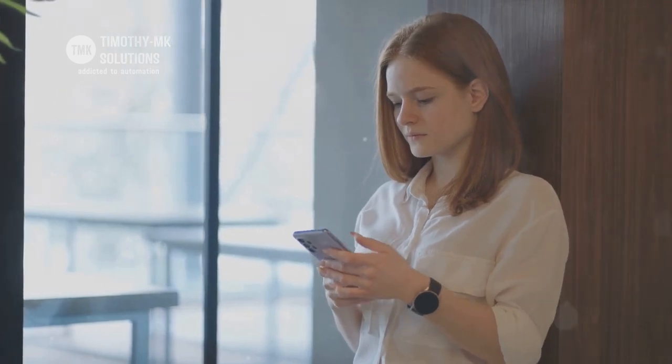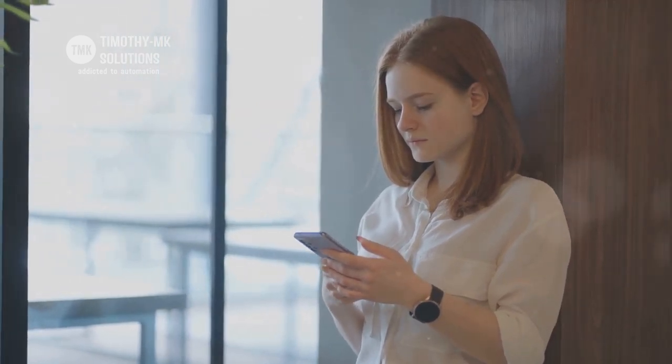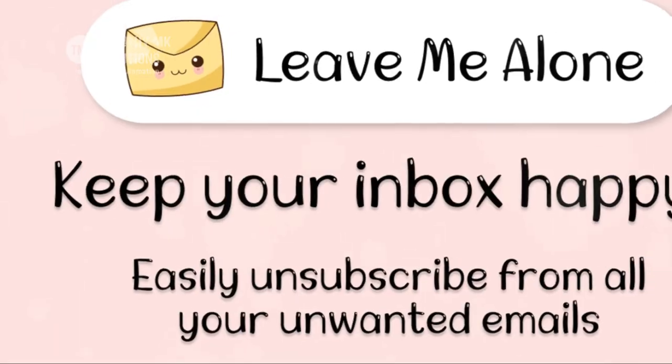How many hours have you wasted sorting through this mess, when you could have been ticking off tasks from your to-do list? We've all been there, haven't we? But what if there's a solution?